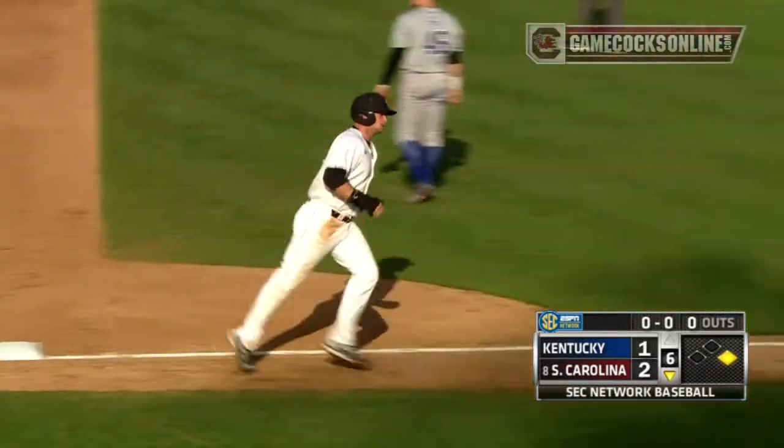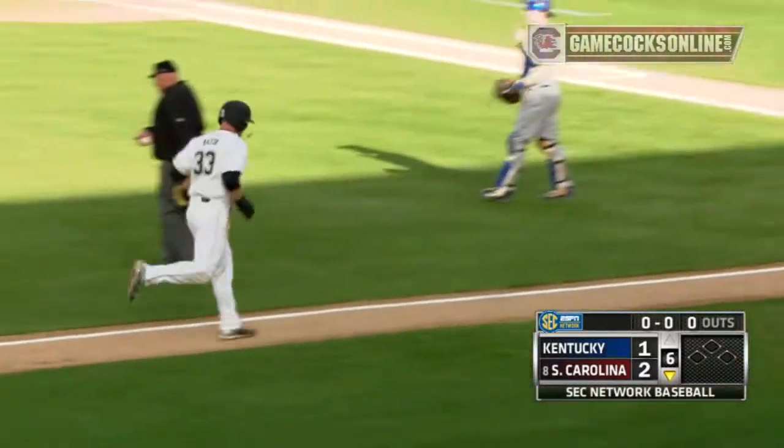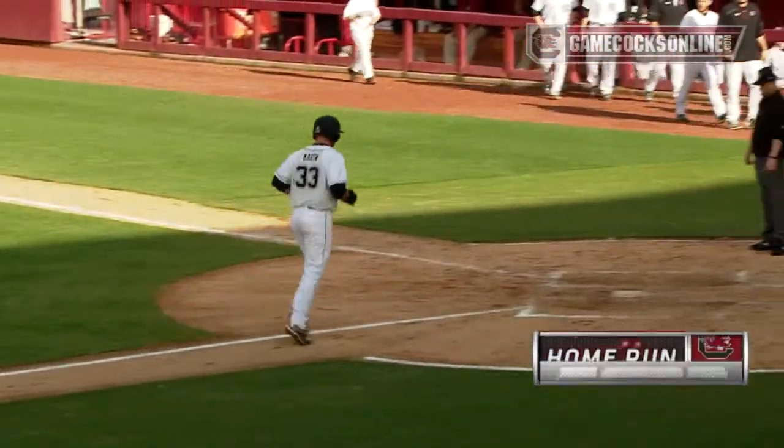Second home run of the afternoon for the Gamecocks. While you don't have many hits, make sure the ones you do have count.